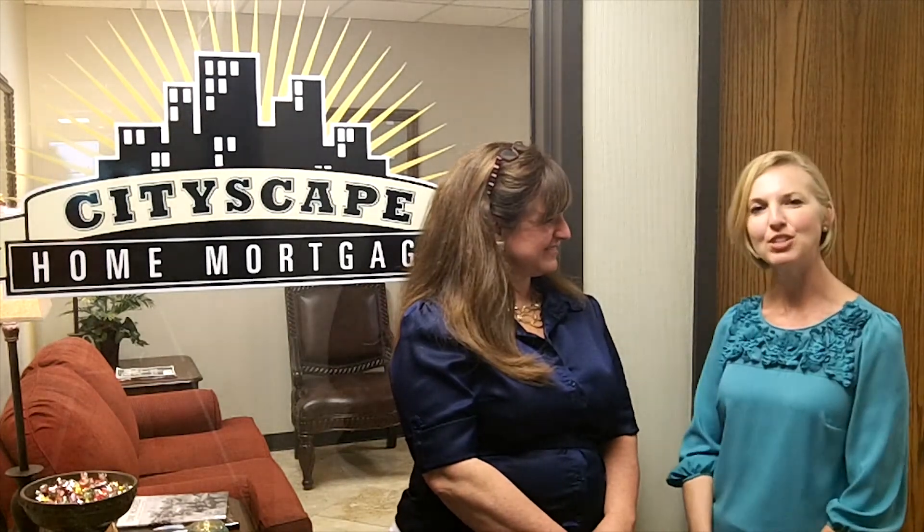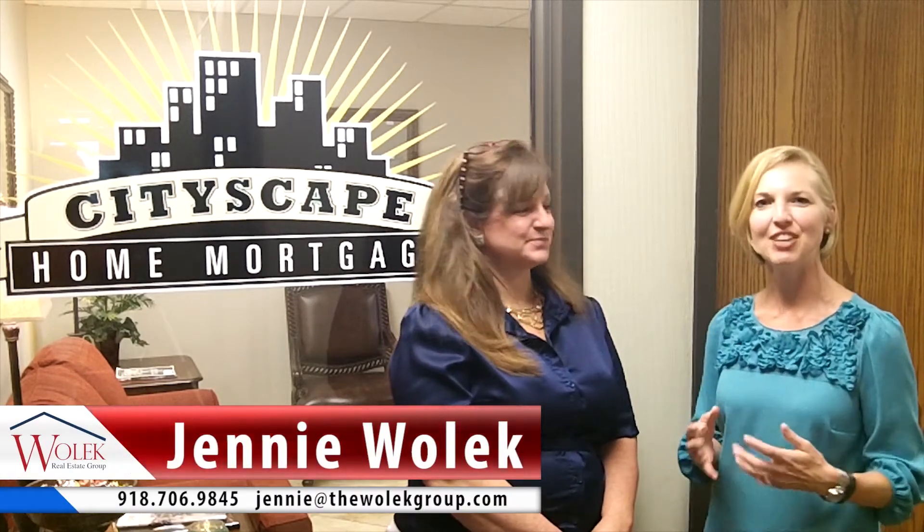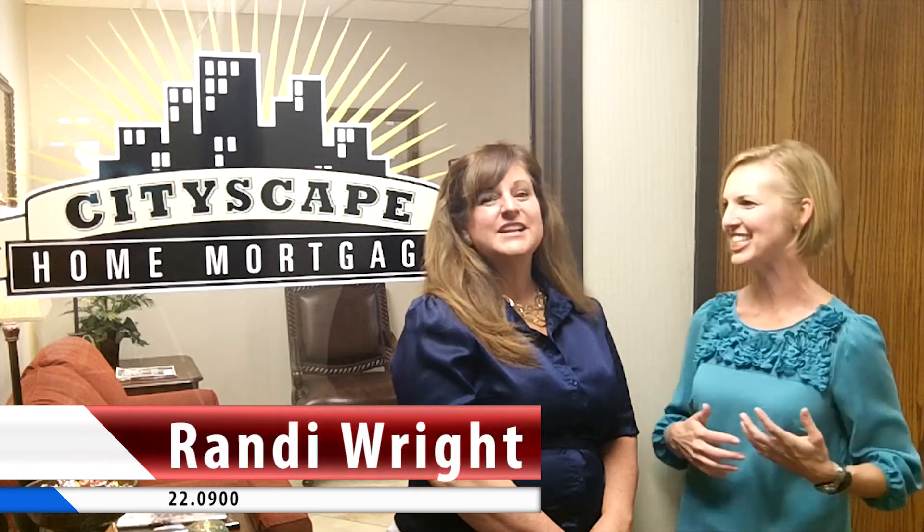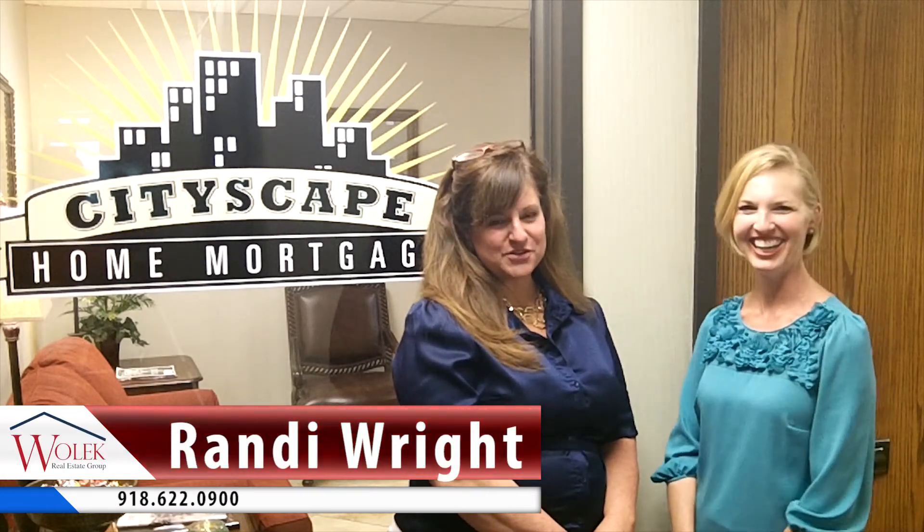Thank you so much. If you have any questions about buying, selling, or investing in real estate, or need some help with a mortgage, just give us a call at 918-706-9845. And Randy's number is 918-622-0900.